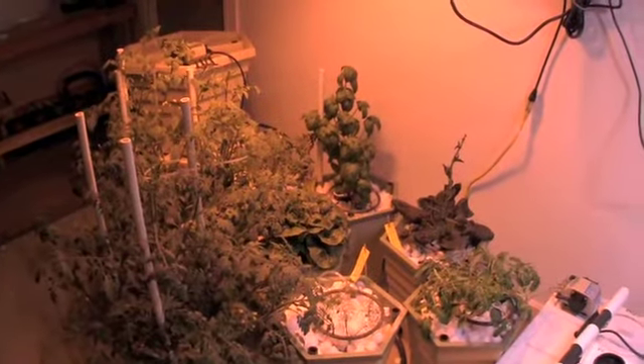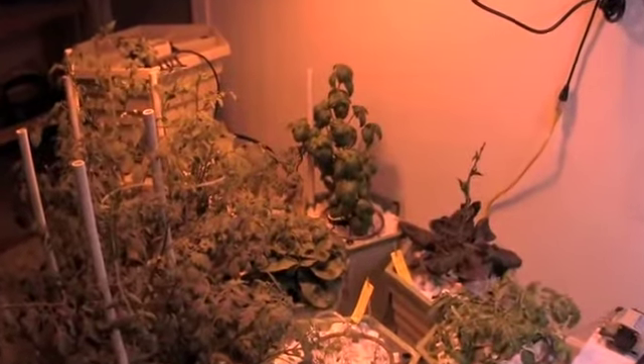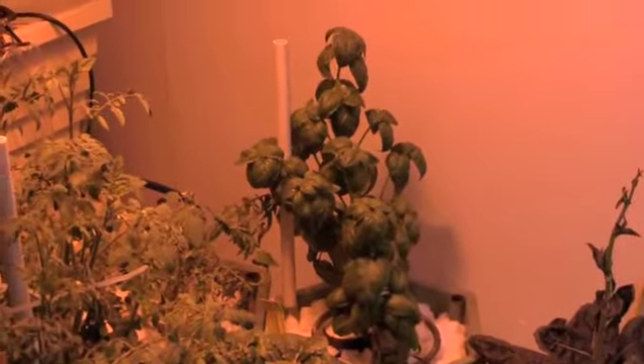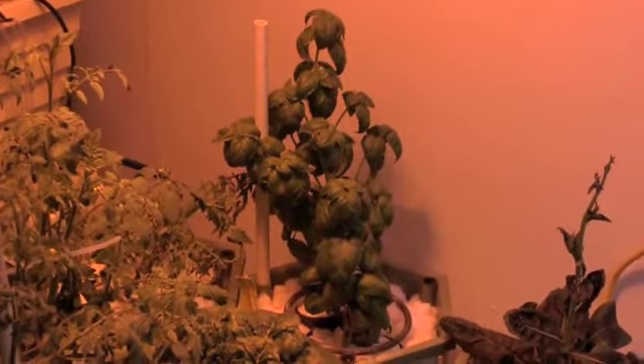We have relocated the basil plant that we kicked back from the power grower initially to the aeroflow. It started doing much better, so we put it back in with the other basil plant that we had in the power grower.